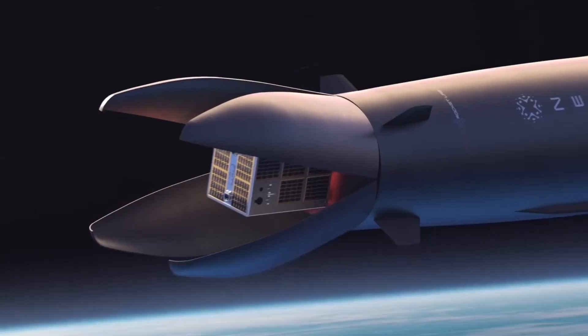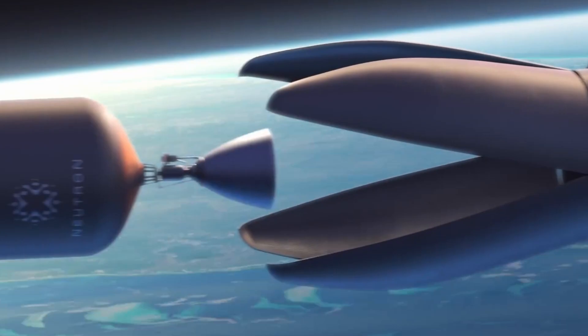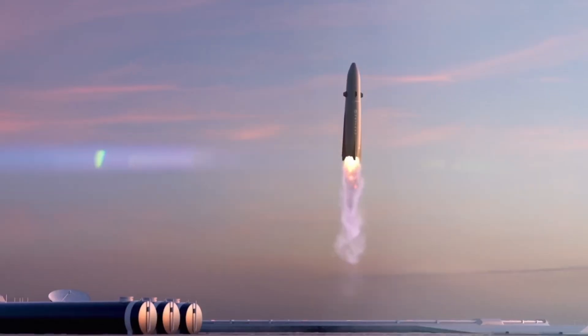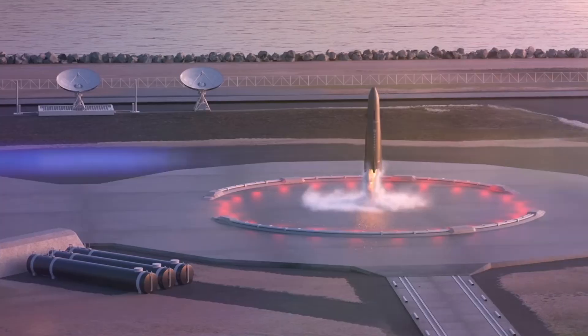Part of their expenses is research and development, and included in that is Rocket Lab's next generation launcher, Neutron. It'll expand Rocket Lab's launch market beyond just small satellites, with Neutron being capable of launching larger and more massive payloads, including satellite mega constellations like Starlink or Amazon's Project Kuiper. On top of that, Neutron is being designed with a fully reusable first stage and payload fairing capable of doing propulsive landings like what SpaceX does with their Falcon 9 rockets.